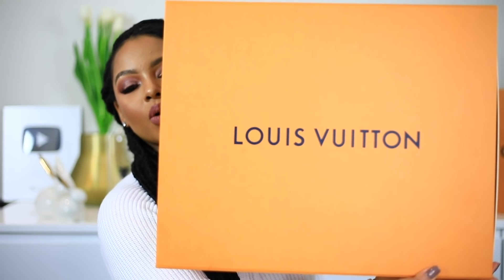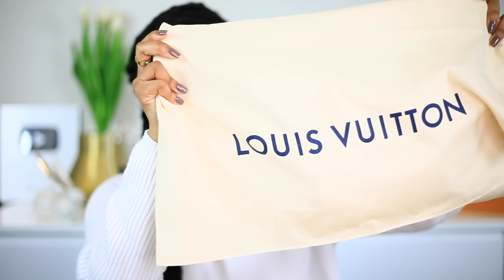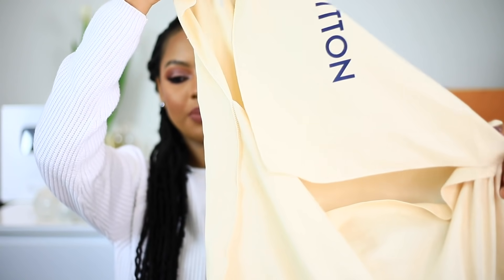So first and foremost, this is what the box looks like. It is quite a big box for the bag — the bag is not that big, but they put it in this box. The bag does come with a duster bag, which looks like this. By the way, the box was nicely wrapped when I purchased the bag — it came with a ribbon, but I've removed it already because when I got home I was like, I need to see my bag. So this is the standard Louis Vuitton duster bag, which opens like this. It doesn't have a drawstring.